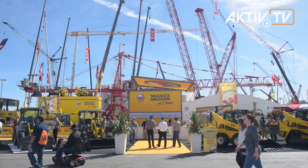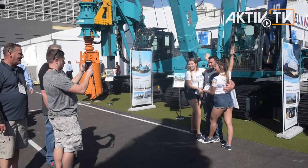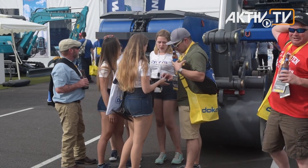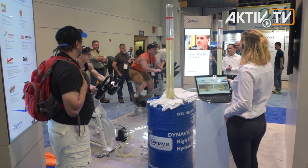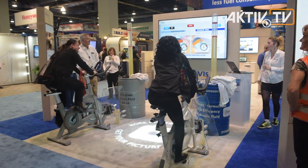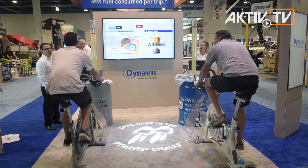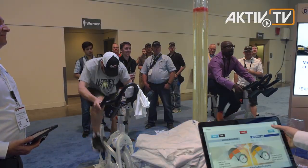We find the good-looking and friendly Dynavis trade show hostesses inviting us to learn more about efficiency while using heavy hydraulic systems. At their booth they offer a competition with training bikes to learn about the difference between a mono-grade hydraulic fluid and a Dynavis formulated fluid. One bicycler struggles to push the mono-grade fluid up an acrylic column, while the other easily pumps the Dynavis formulated fluid to the top.